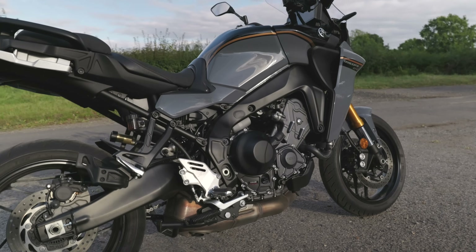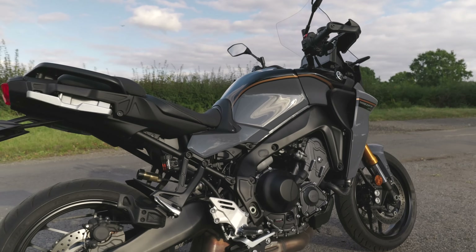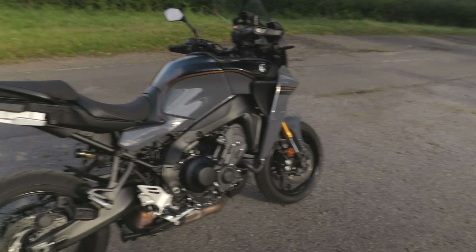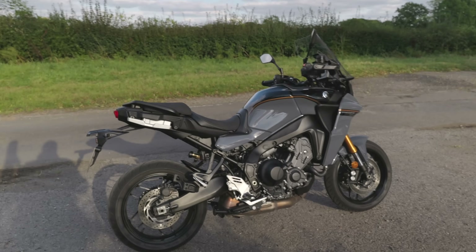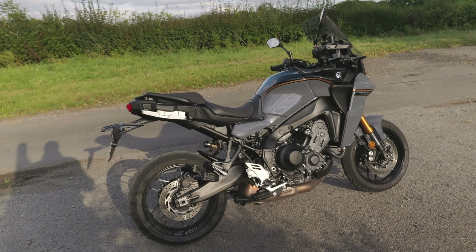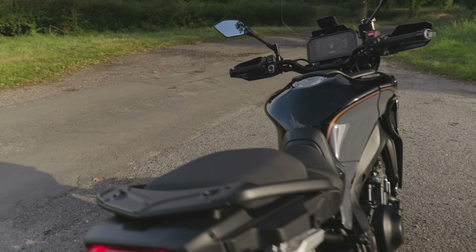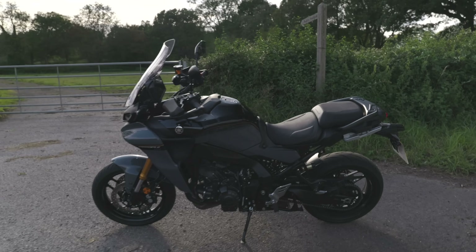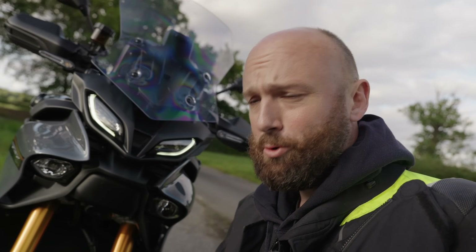Let's talk about the Tracer 9's engine, because it's pretty iconic now - the CP3 engine. It's an 890cc triple, 119 horsepower, 93 newton-metres of torque. It drinks from a just-under 19-litre fuel tank for a range of about 230 miles. This is quite an approachable bike - it's got an 820mm seat height in the lowest position, that's about 32 inches, or 835mm if you pop it up. It weighs 223kg wet minus the panniers, and it comes on Bridgestone T32 tyres. So yes, it's got more technology than a robot brothel - but what's it actually like to ride?